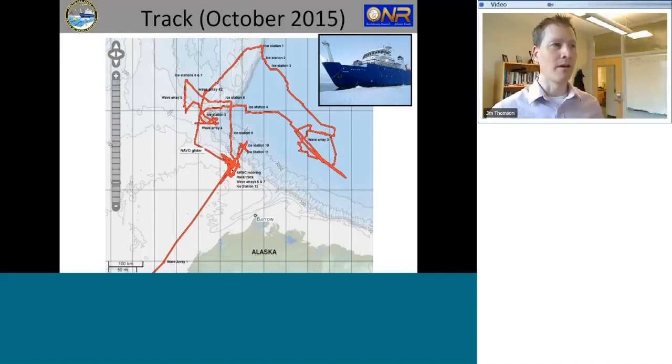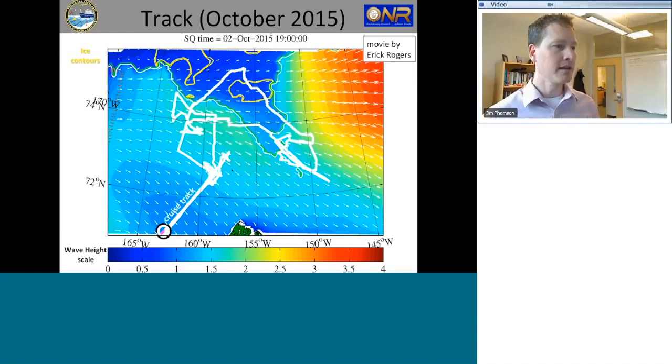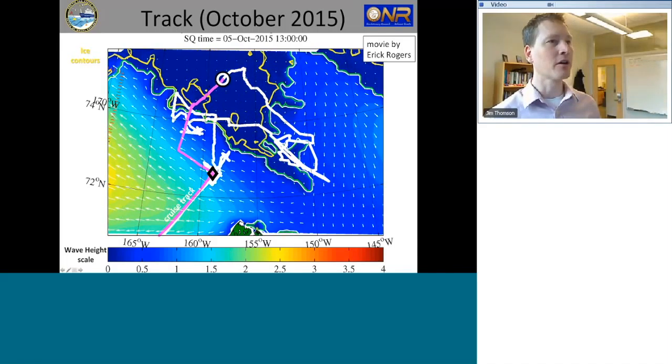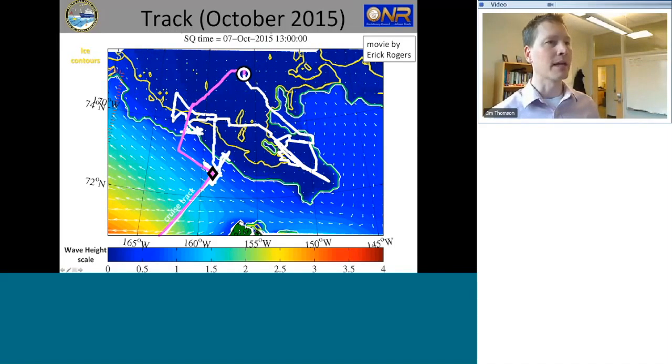The next slide is an animation of the cruise track — a very busy slide. The cruise track is in white, getting filled in in purple as we go. The background color scale shows forecast wave heights: red colors are big waves, blue colors are small waves. Contours show ice concentration. You can see the purple filling in as we move — entering the pack ice, which is all dark blue because there are no waves deep in the pack ice, that being as far north as we got.